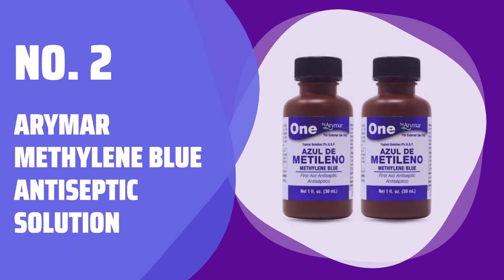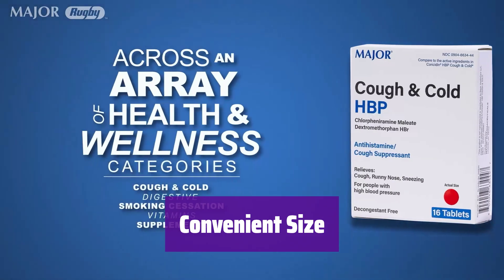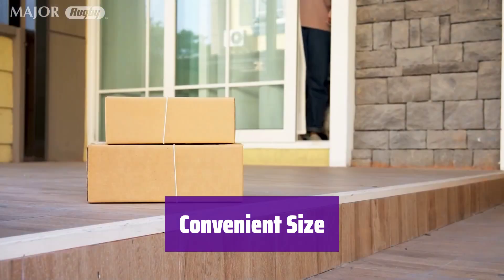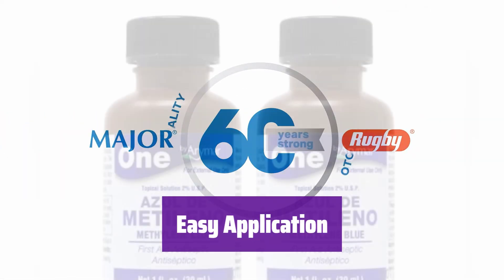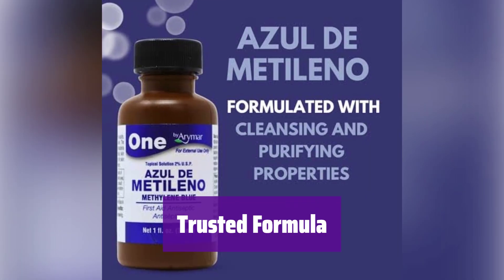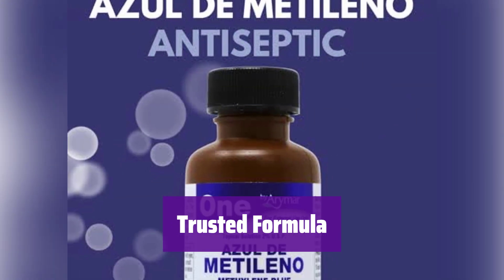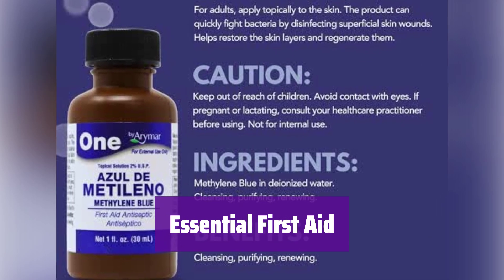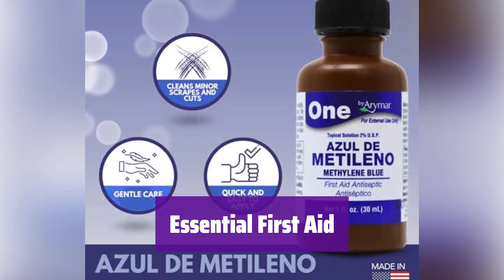Number 2: Arimar Methylene Blue Antiseptic Solution. It comes in a pack of two 1-ounce bottles, perfect for your home, office, or travel first aid kit — small enough to take anywhere. Applying this antiseptic is quick and easy. It provides hassle-free treatment to disinfect minor wounds and promote healing. This solution uses methylene blue, a trusted antiseptic agent, to help keep minor injuries clean and protected.